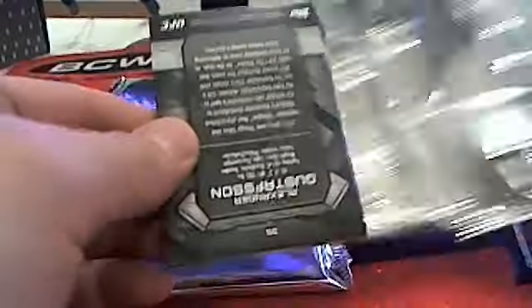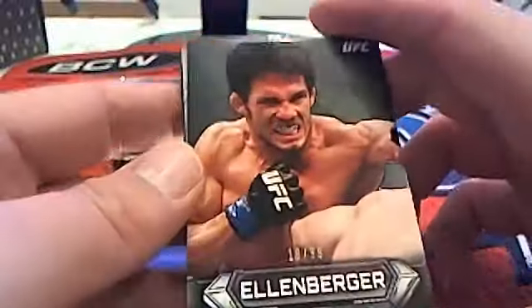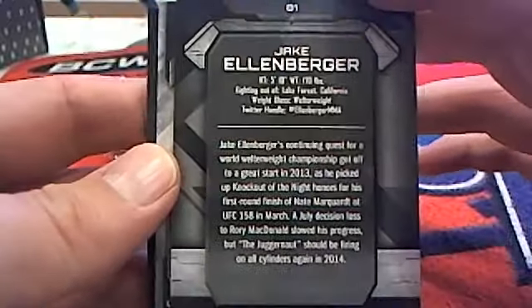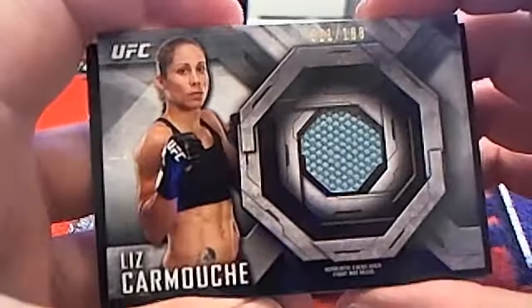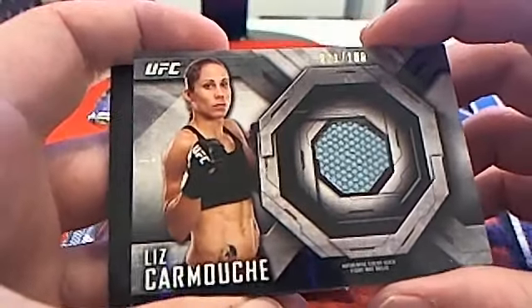And then a base card there. If you want to sell that, let me know — I wouldn't mind having that for my PC. We got Big Country Nelson, there's Ellenberger 19 of 99 numbered card — welterweight, going to Chas H. And then we got a Liz Carmouche right there, 21 of 188 — very nice.